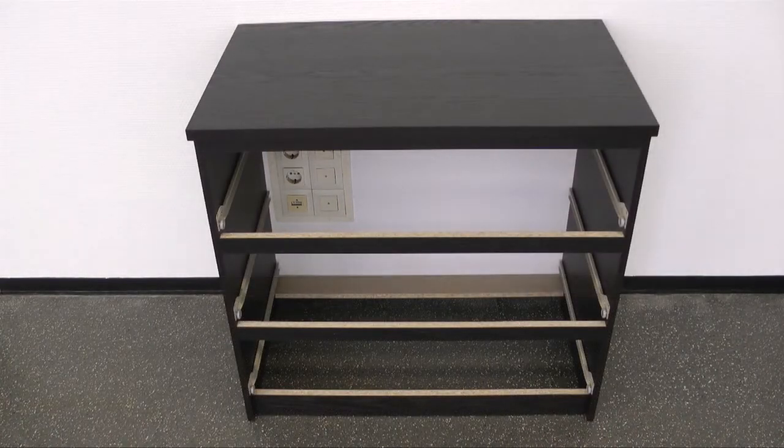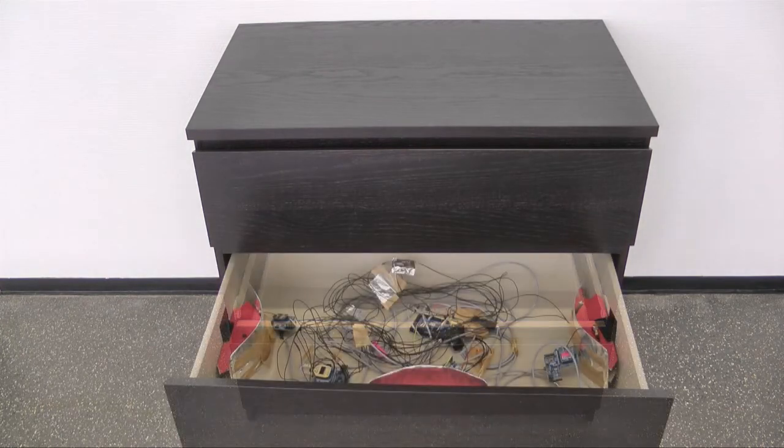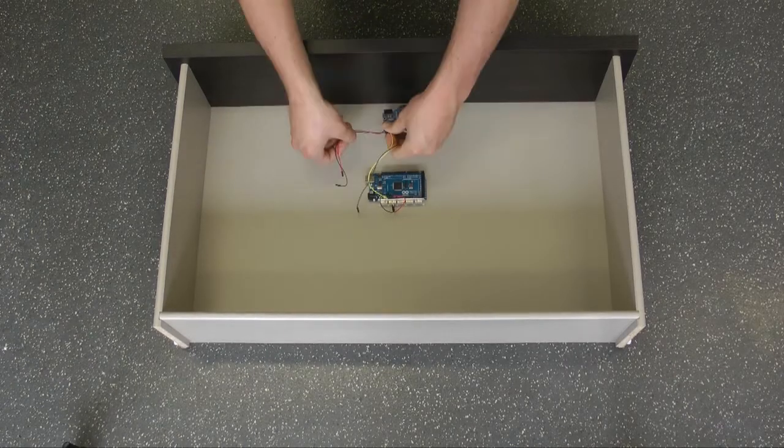Our furniture prototype is based on a standard IKEA dressing. All the hardware is installed in the second tray.